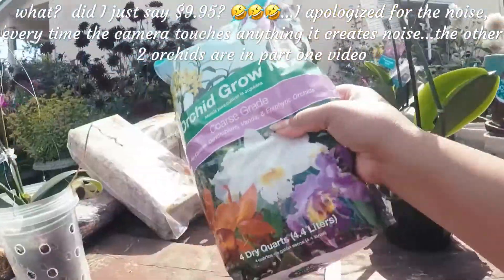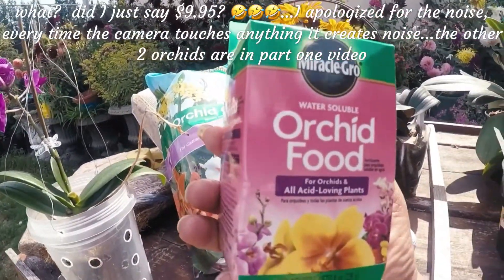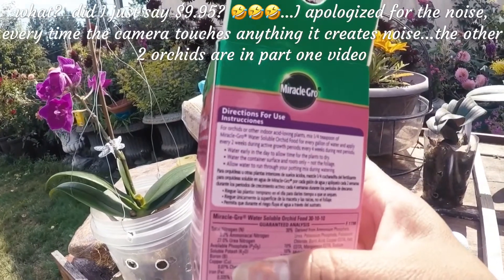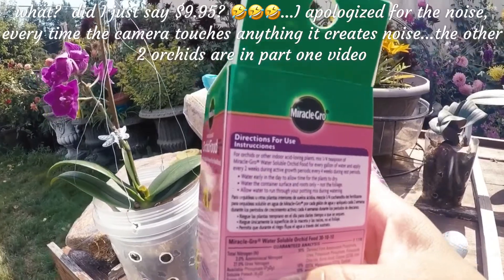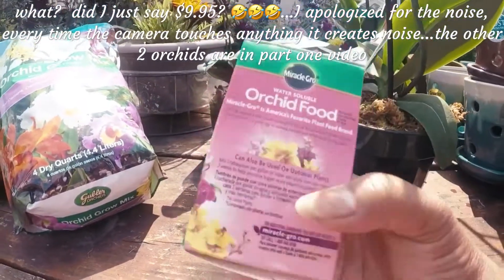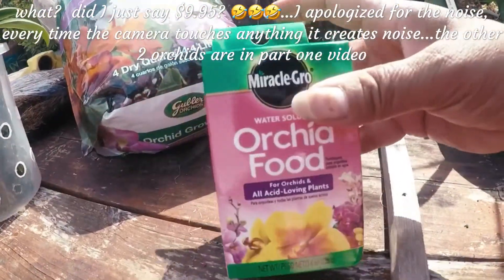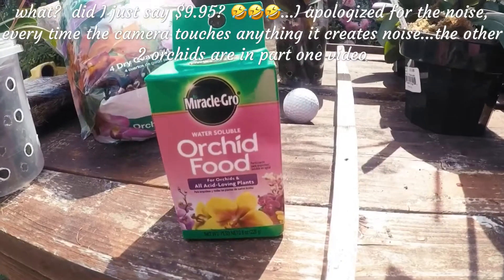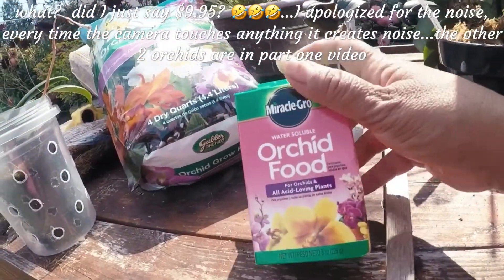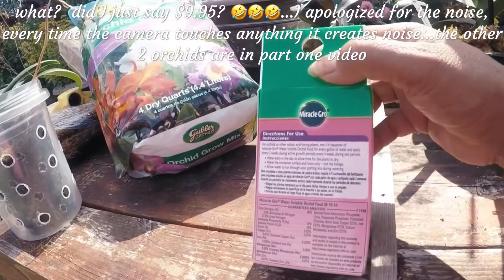The fertilizer I use — somebody asked — is Miracle-Gro water soluble orchid food. It says one-quarter teaspoon per gallon of water, applied every two weeks during active growth and every four weeks during rest periods. Make sure you follow the instructions carefully so you don't burn your orchids. The last time I fertilized was probably last March or April. There are a lot of plants in bloom right now so I'll wait until they're done and then fertilize again.